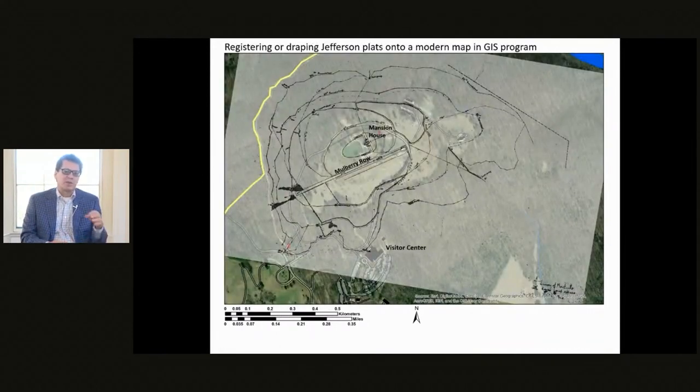The problem with walking the landscape or using LiDAR data is: what is the age of this road? How old is it? There's no way to tell. So the last method is using Jefferson's maps that he made, overlaying them on top of a modern map in GIS software, tracing the road system Jefferson portrays, and matching them up with the road traces on the landscape to understand which ones were placed by Jefferson.